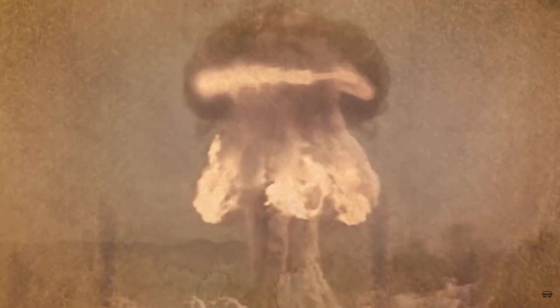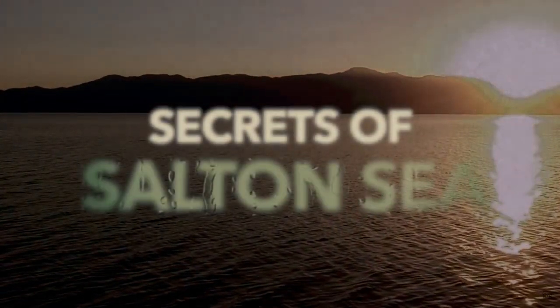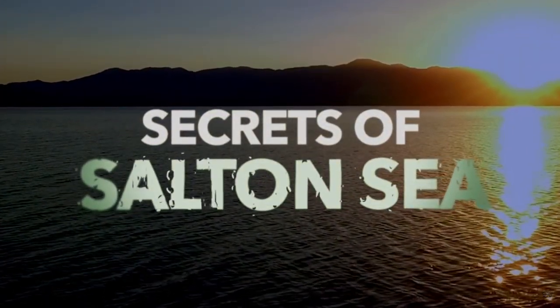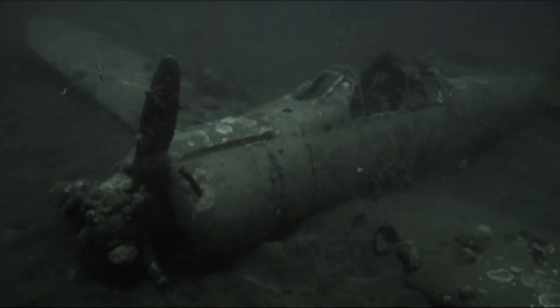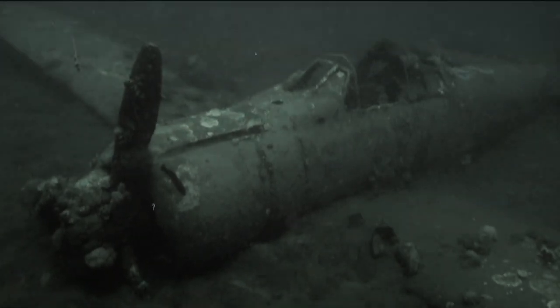In 2018, my video partner Randy Brown and I produced a documentary called The Secrets of the Salton Sea. If you were one of the 425,000 people who watched that show, then you know that there are at least 26 World War II bombers lying on the bottom of the Salton Sea right now.